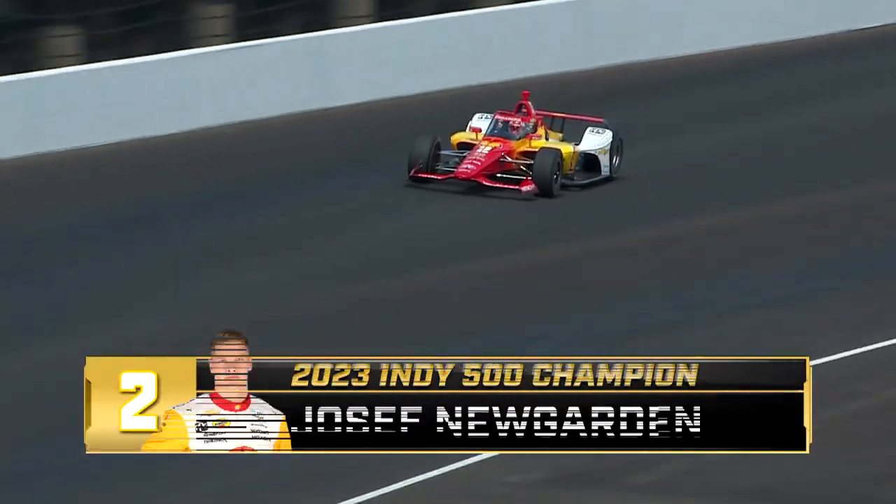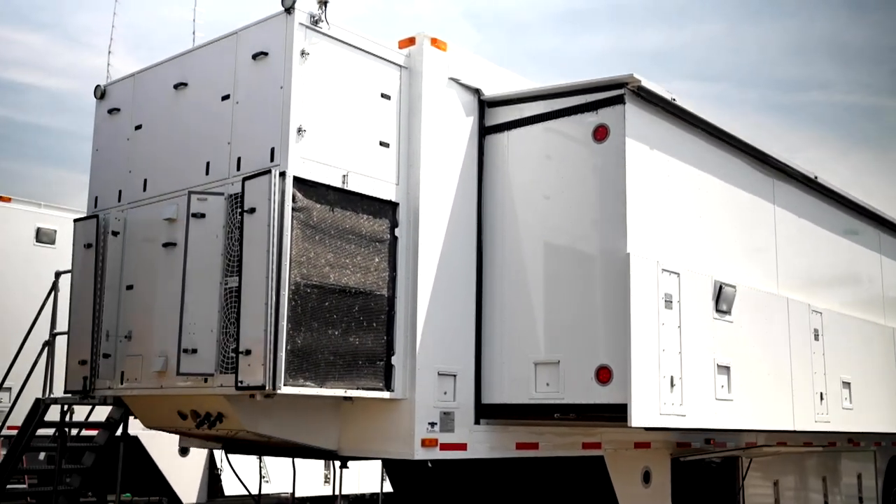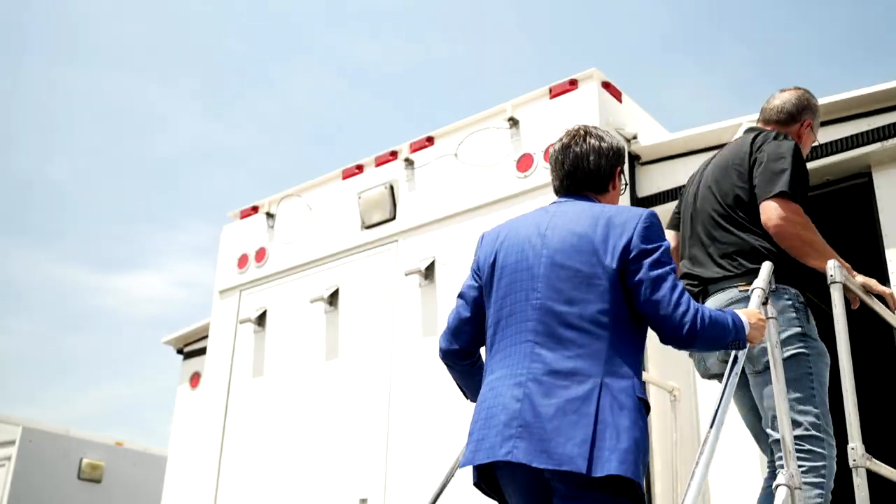Whether it's the 75 cameras we have around the racetrack and in the cars, or the robo cams or the graphics, it has to go through somewhere before it gets to your TV — it starts right here. This is HD5, our main mobile unit. On race day there are somewhere around 30 people in this truck. Let's go in and check it out — it's controlled chaos.